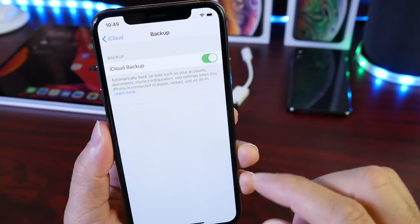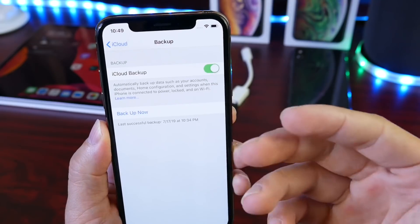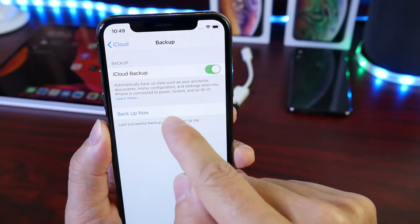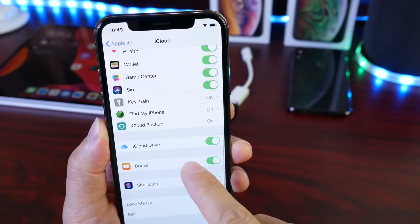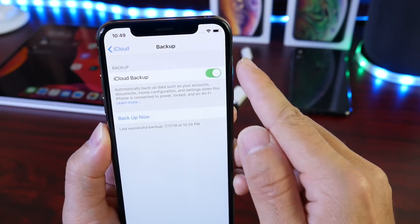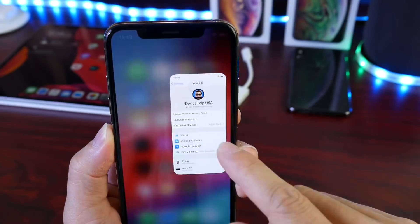iCloud Backup should be on by default. This normally backs up your device overnight when connected to Wi-Fi and a power source. But you can do a manual backup yourself in case you didn't have this option on. Go to iCloud settings, then iCloud Backup, enable it, and click Backup — make sure you're connected to Wi-Fi and a power source as well.